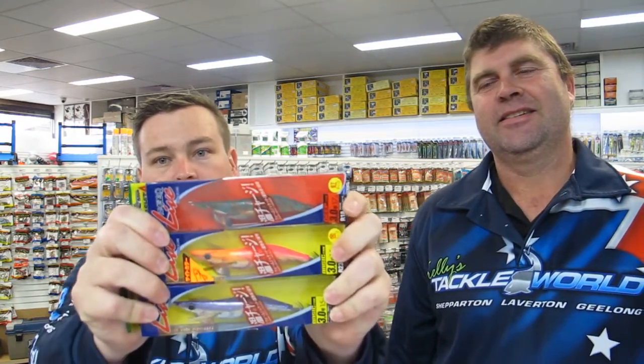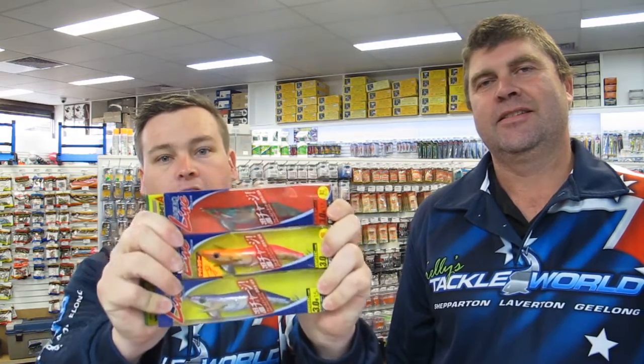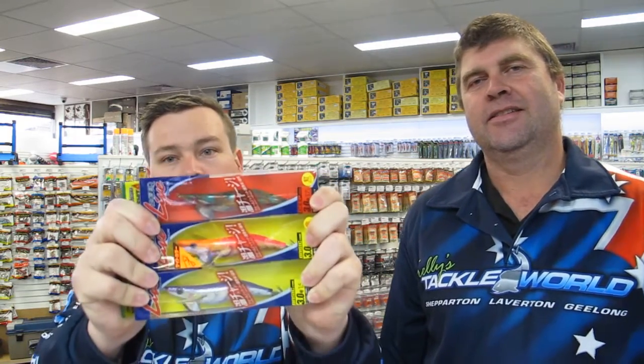Moving on to our specials this week - we have Yamashita Live Series jigs, huge range of colors, any three for thirty bucks. Get in quick, that's for this week only. Yamashita Live Series jigs, three for thirty bucks - super savings, normally $15.50 each.